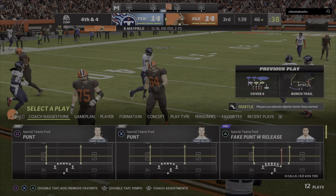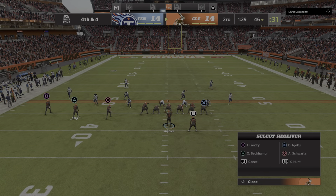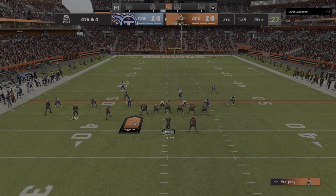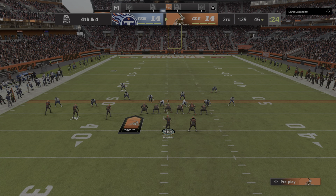Throwing, Mayfield — and that one's going to be knocked away and incomplete. Quarterback receiver down. That allowed for excellent coverage, able to knock that one away.